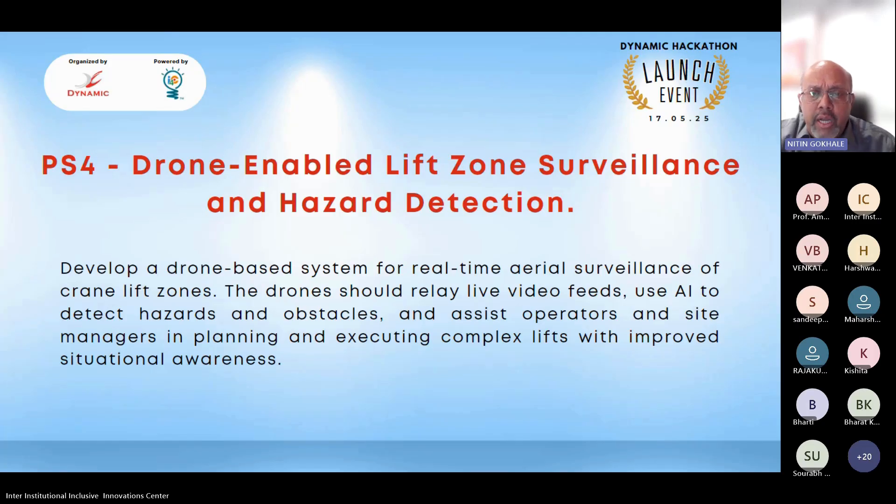In most heavy crane operations, the operator cannot see what is being lifted or where the load is being placed, relying solely on audio signals or walkie-talkies. The proposed solution provides a drone-based video feed for the operator, with video data sensed and sent over a WiFi network to the cloud, then relayed back to the operator, project manager, or site foreman. AI would also analyze video feeds for obstructions in the crane path or the path of the load being lifted.